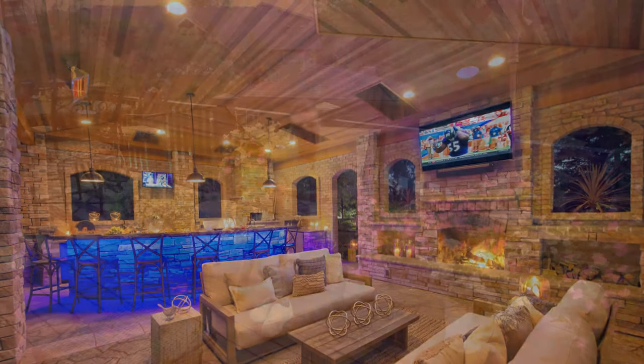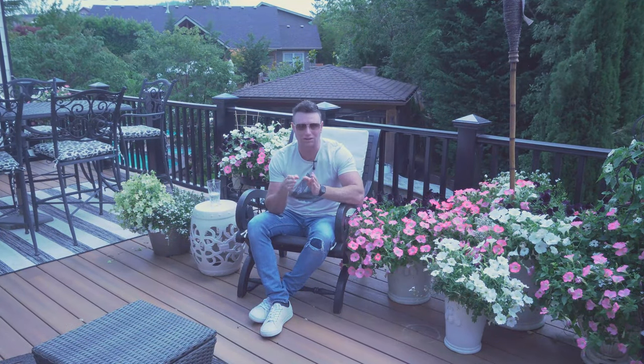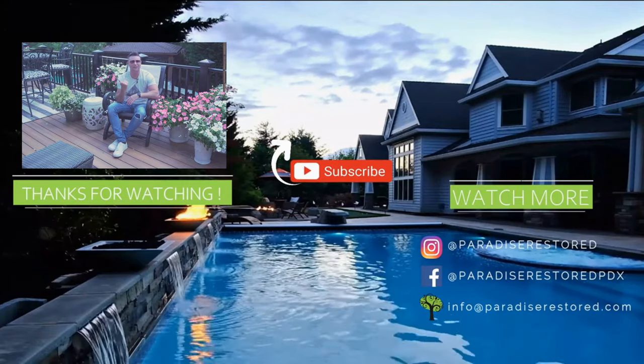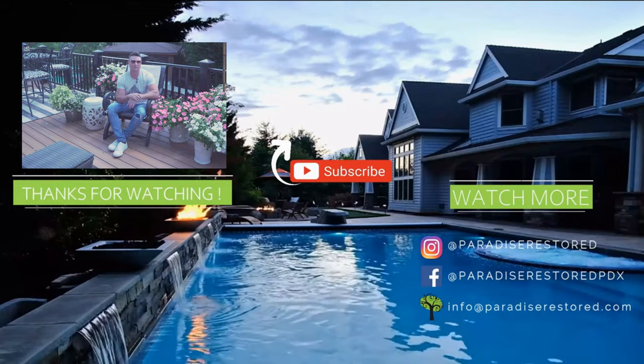That's a lot on freestanding structures. The most popular style overall is the attached covered structure. We're going to have a whole video on attached covered structures and the different styles. Go ahead and click that next video, and don't forget to like and subscribe.